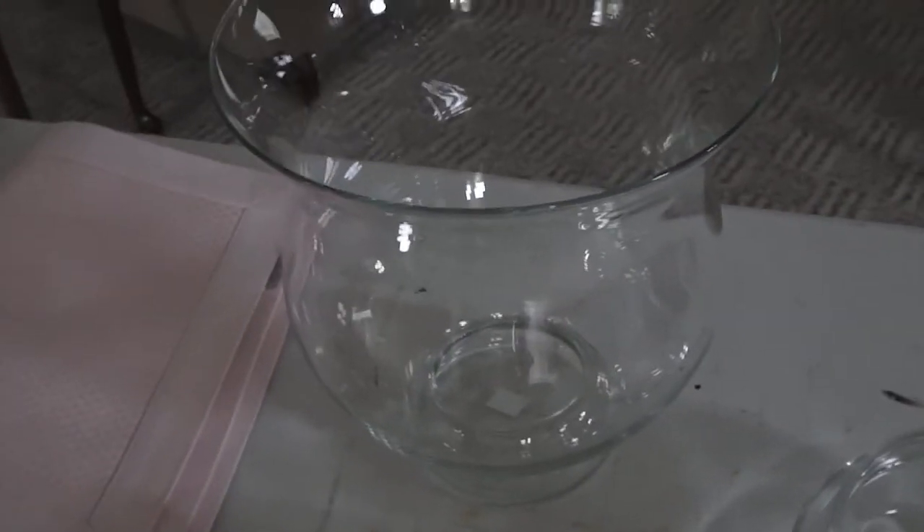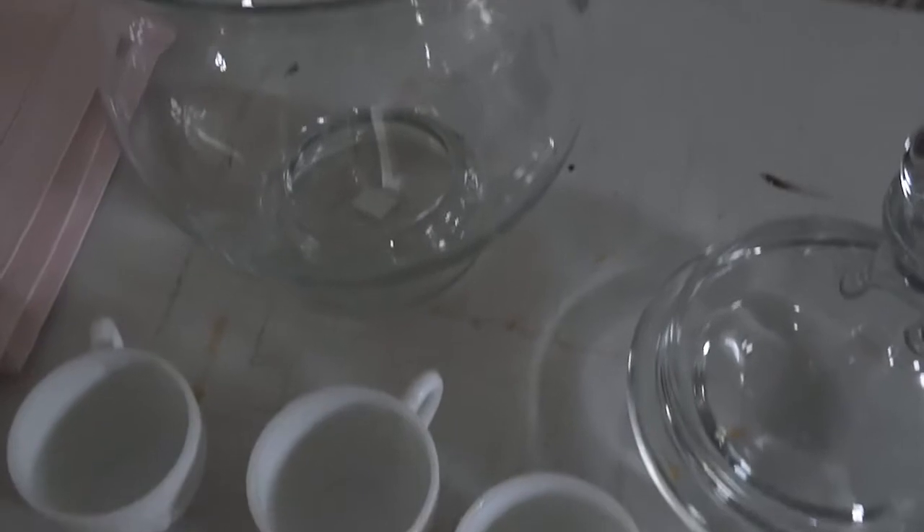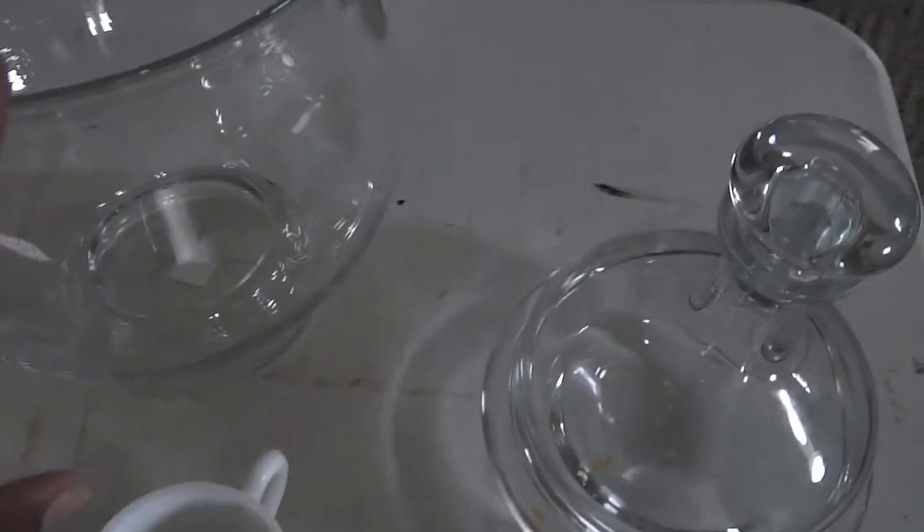Then I got this hurricane here. As you can see, that's a Crate and Barrel hurricane — I paid two dollars for it. Normally when you find a Crate and Barrel hurricane this size, it's called the Bella hurricane, and those start at almost thirty dollars. So I paid two dollars for that — that was a good find.